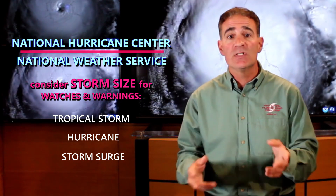The National Hurricane Center and National Weather Service take into account the storm size when issuing tropical storm, hurricane, and storm surge watches and warnings, so it is highly advised that individuals use those when making decisions about protecting themselves, their families, and properties.